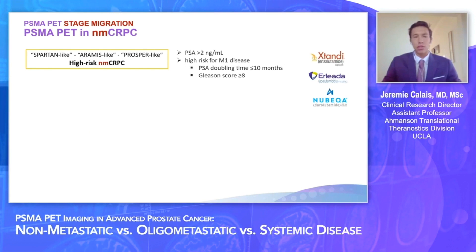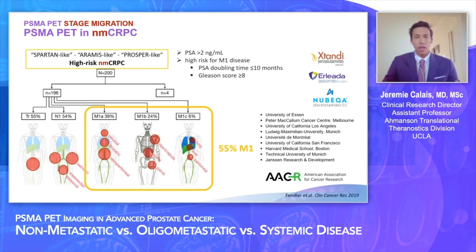With a more sensitive imaging tool, we need to redefine each disease stage. For example, if we look at the non-metastatic castrate-resistant prostate cancer patients — the population used for the registration trials of enzalutamide, apalutamide, or darolutamide — they were defined as non-metastatic by conventional imaging, CT and bone scan. In a study of 200 patients with the same characteristics as the SPARTAN trial population, PSMA PET detected metastatic M1 disease in 55% of the study population, so they are no longer non-metastatic patients.